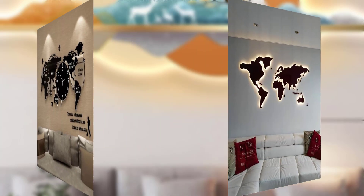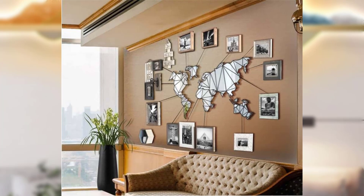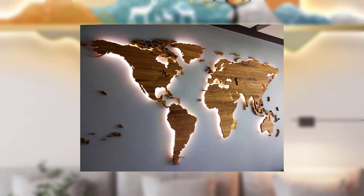Floating shelves are both functional and visually appealing. Install a few floating shelves on your wall and use them to display a carefully curated selection of books, small plants, or decorative objects. Keep the arrangement tidy and avoid overcrowding to maintain a minimalist feel.